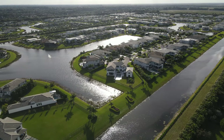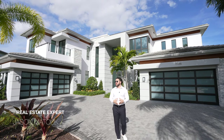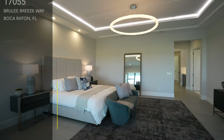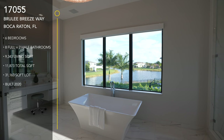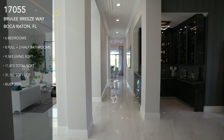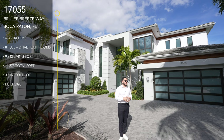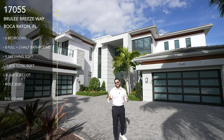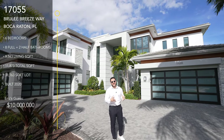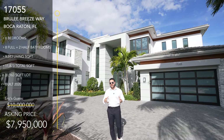Welcome back to the channel. It's your favorite South Florida real estate expert here, and I'm showing you another beautiful home in Boca Raton. This home features six bedrooms, 10 bathrooms, just under 12,000 square feet, sitting on just over 31,100 square foot lot. They're asking $7,950,000.